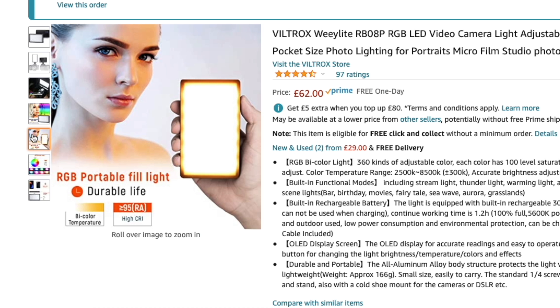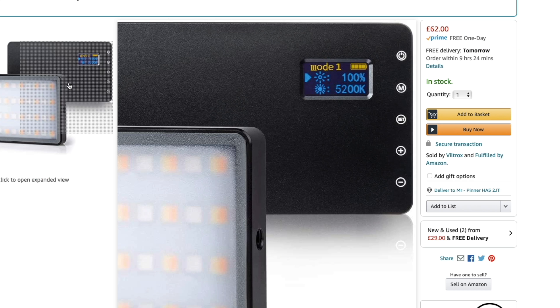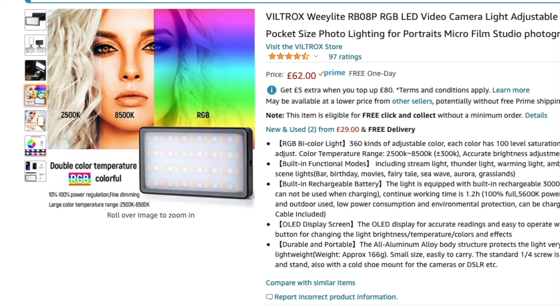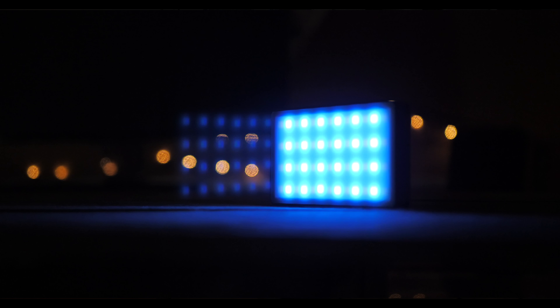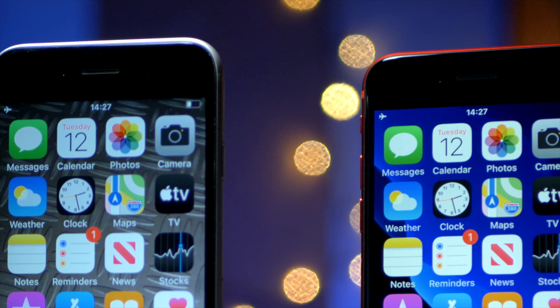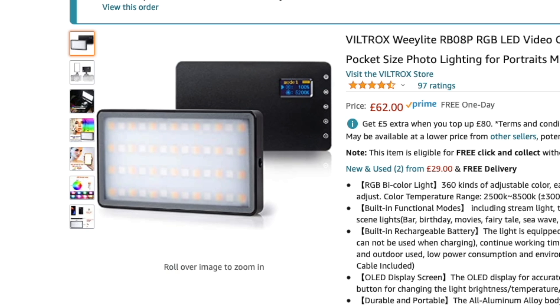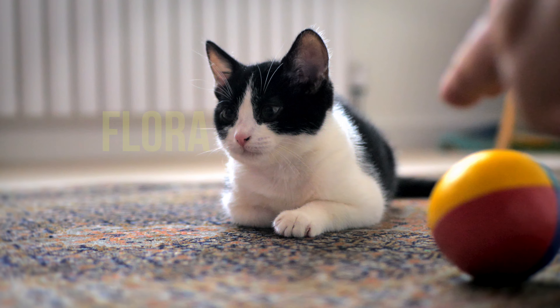And that brings me nicely to this powerful and oh so useful little RGB light from Viltrox. It's lightweight and fits into a bag really easily. It comes with a long-lasting USB battery that lasts for at least a couple of hours, and using simple controls you can dial in pretty much any colour in the spectrum. It even comes with some special effects like flashing police car lights and lightning. I love these little lights so much that I actually bought two of them to add some real class to my product videos, and at £60 a pop they're not going to break the bank.